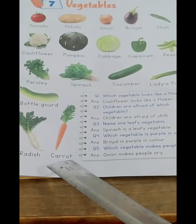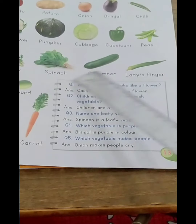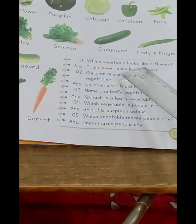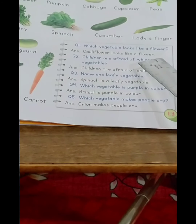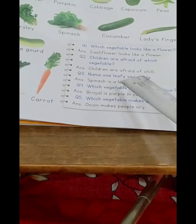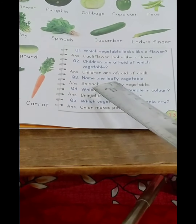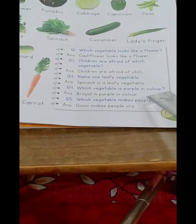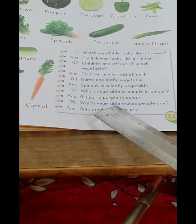This is carrot: C-A-R-R-O-T. Rabbit loves to eat carrot — it is very good for eyes, so we should all have carrots. Now let's answer the questions from the book. Question 1: Which vegetable looks like a flower? Answer: Cauliflower looks like a flower. Question 2: Children are afraid of which vegetable? Answer: Children are afraid of chili.